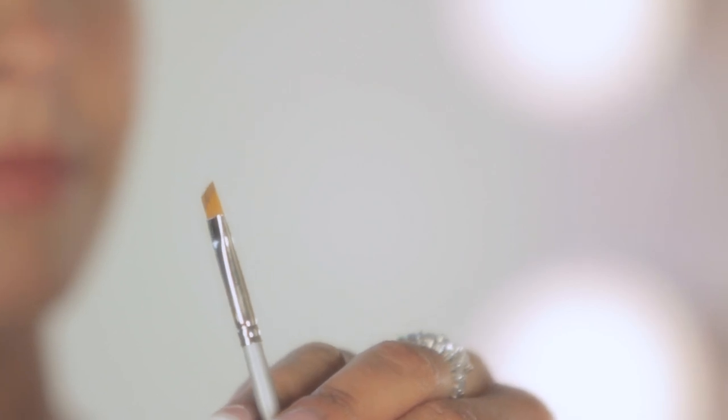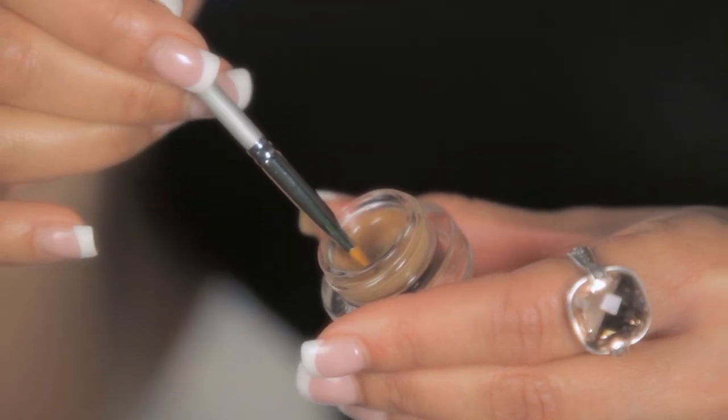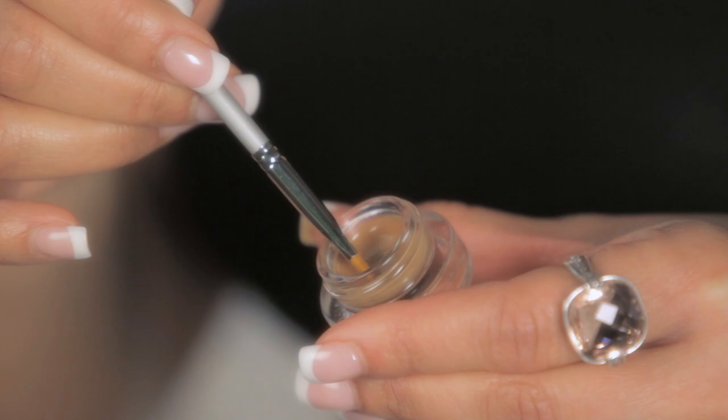For application, Votre Vu has the perfect brush for you. One side has your spoolie, the other has a synthetic end to get that color into your brows. You're going to dab and grab that color, then go straight to the brow. Come into the brow and gently pull the color through, all the way through the brow.